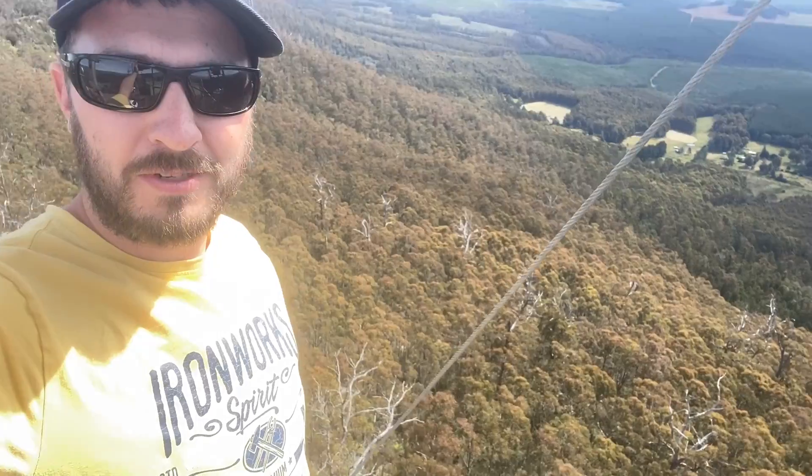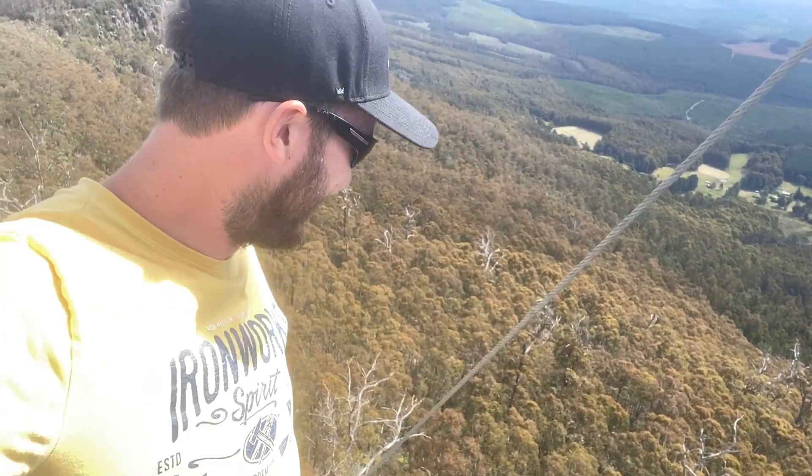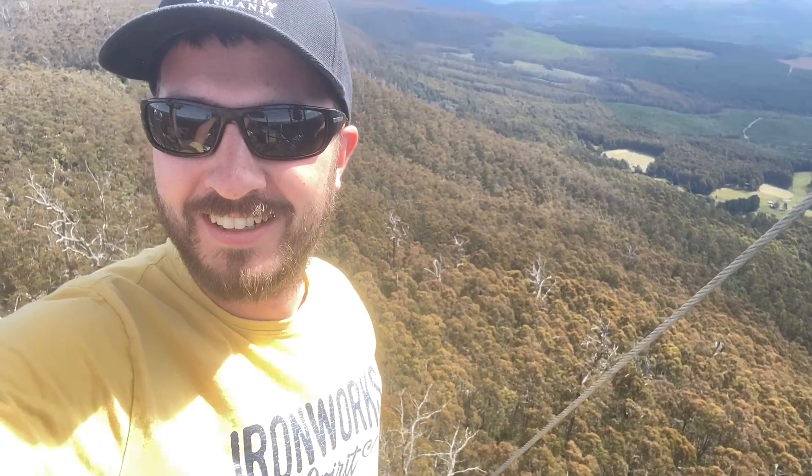Honestly, the things we do for amateur radio. Here I am up on top of this huge cliff putting up Yagi antennas. We're crazy, absolutely crazy the stuff we do, just for some signals.